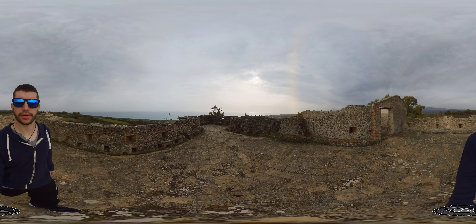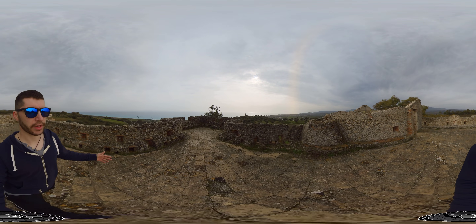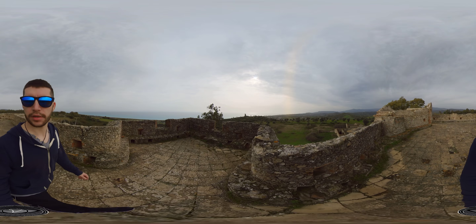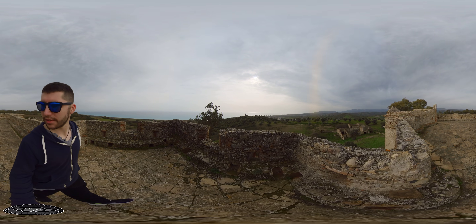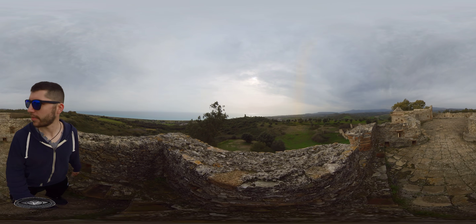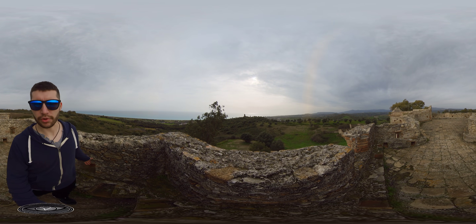Hello everybody! Hello again! I'm recording with my Insta360 ONE X2 in this — I don't know, kind of a vlog. Let's say this is a vlog, but I'm not using my pilot camera, so it's an unusual vlog.